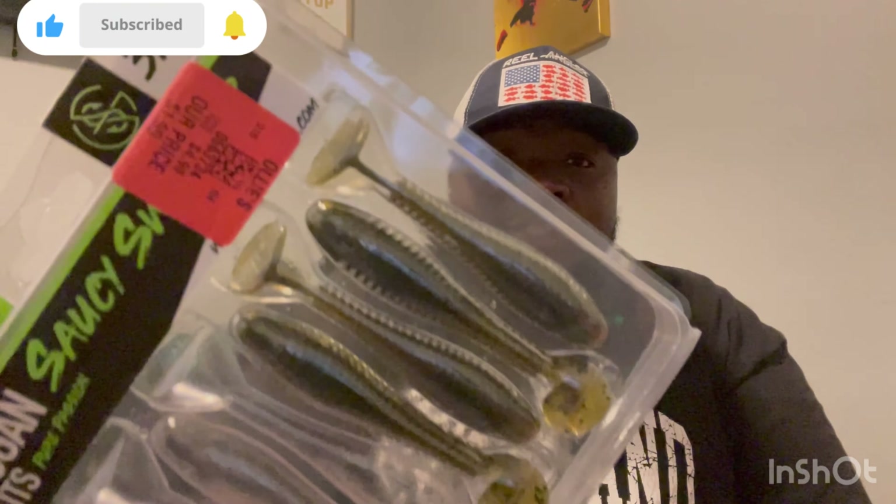I've already been fishing with it. This right here is a dollar ninety-nine — Googan Squad. Everything in this episode is Googan Squad, and y'all know how much Googan Squad stuff costs. This is the Saucy Swimmer. I've been using it on the back of a chatterbait — throwing this green pumpkin color on a green and brownish chatterbait, making it imitate a bream or bluegill, because the bluegill are hanging around the banks and that's where the bass are hitting right now.